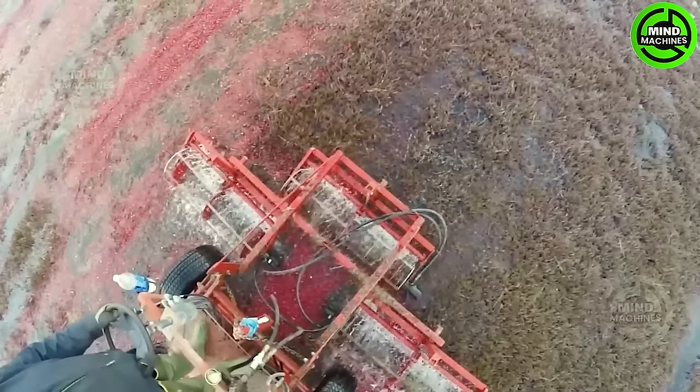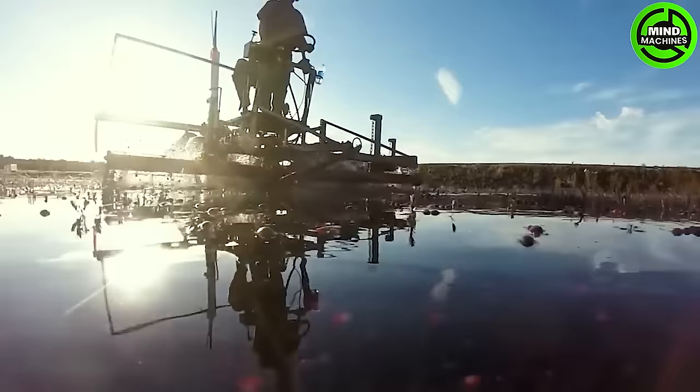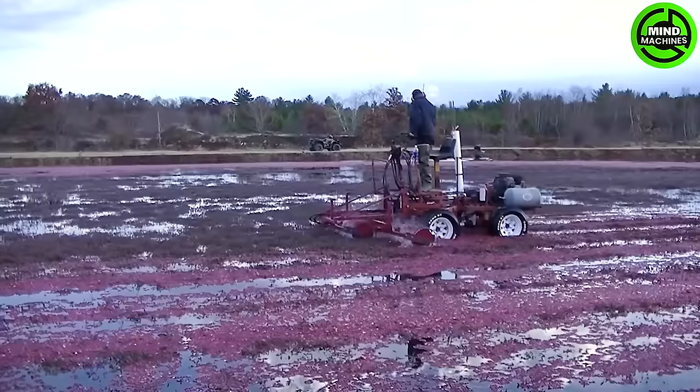Cranberries possess air pockets within the fruit, causing them to naturally float in water. Consequently, cranberry bogs can be intentionally flooded to facilitate the effortless extraction of the fruit from the vines.